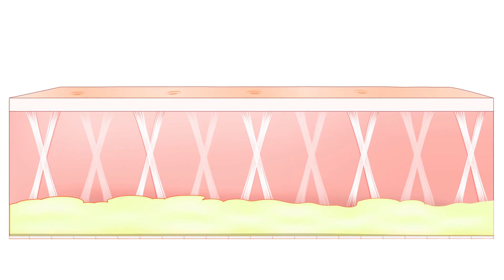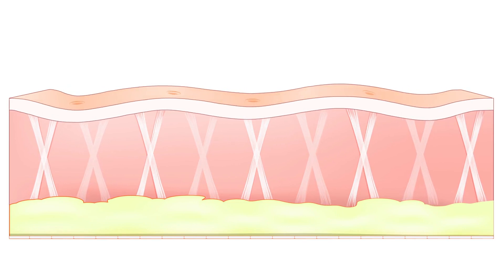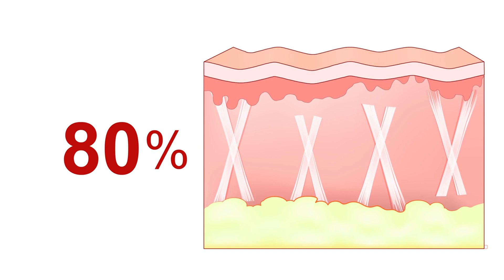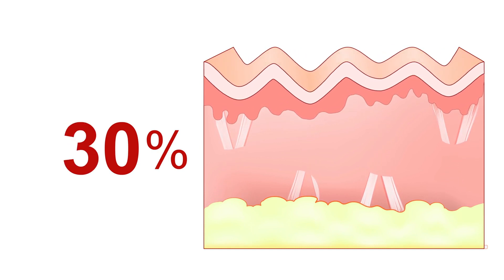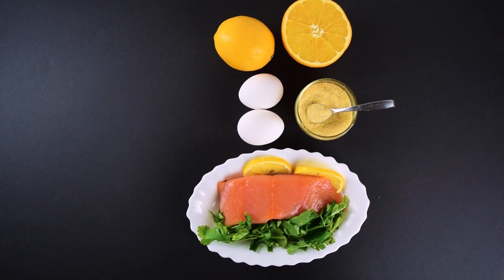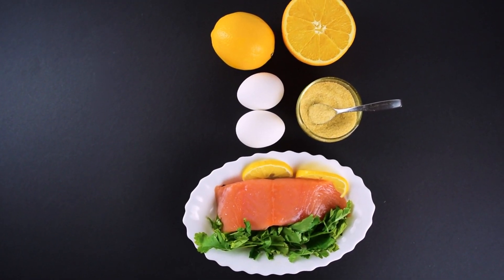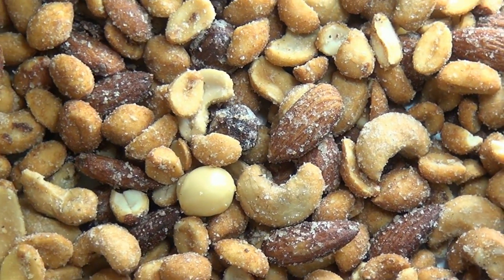The Role of Collagen. Collagen stands as the architectural cornerstone of our skin, furnishing it with the strength, suppleness, and bounce that characterize youthful vitality. Yet, with the relentless march of time, our bodies' collagen factories gradually wind down, ushering in the era of fine lines and sagging contours. Fear not, however, for nature has bestowed upon us a bounty of collagen-boosting allies, ripe for incorporation into our daily fare.